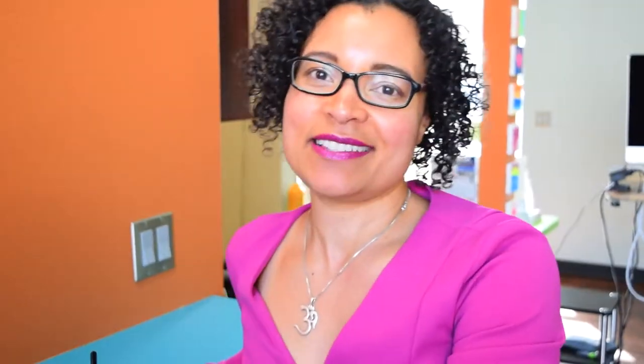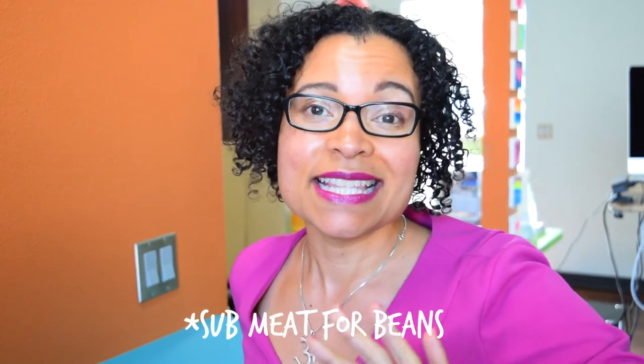Thank you so much for watching! Remember: fresco style removes all the dairy, and you can substitute beans for beef or any meat on the menu — pretty much any menu item can be made vegan. You can have options anywhere you go because Taco Bell exists almost everywhere. If you like this video, please share it, give it a like, and comment below to tell me what you like to order at Taco Bell. I'd love to know how you veganize your Taco Bell orders. Have a plantastic day!